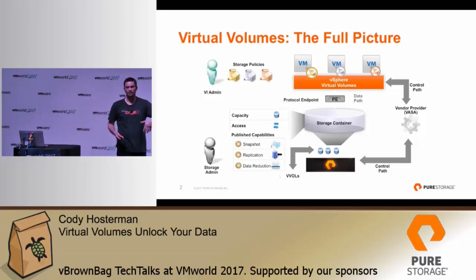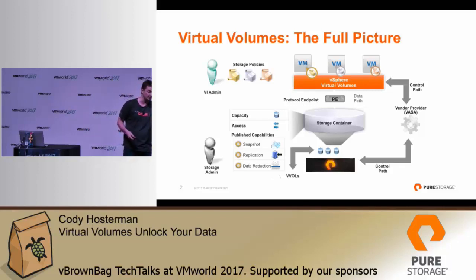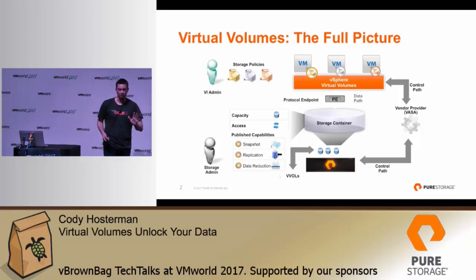In VMware you create storage policies that create that storage as needed on demand, and it can retain compliance over time. If someone reconfigures your storage on your array, VMware will know and say this VM or virtual disk is no longer in compliance. That's the 40,000-foot view of Virtual Volumes, but what it really unlocks is your data, because of that granularity of the storage.